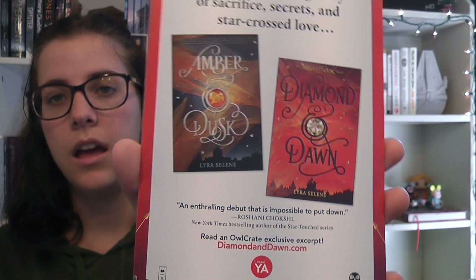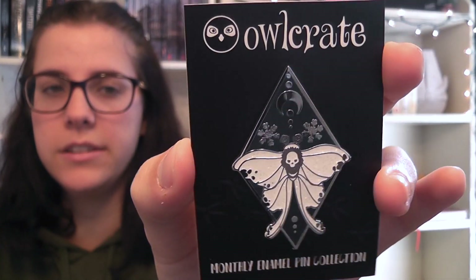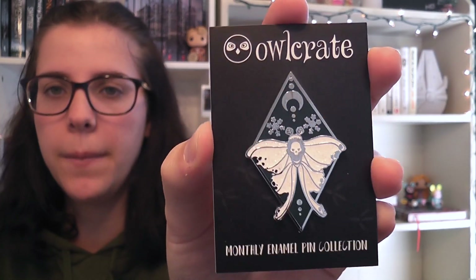Next is what I think is like a promo book thing. It says, 'Once upon a time, I dared to dream of a strange, lovely world where I belonged.' It's a lush and thrilling story of sacrifice, secrets, and star-crossed love. So it's Amber and Dusk and Diamond and Dawn — these are beautiful covers. I don't think it says when they're coming out, but very cool. And next is the pin. This was honestly one of the prettiest pins we've received — it's a diamond shape with a teal or darker blue background and it has a moth on it. Just so pretty.